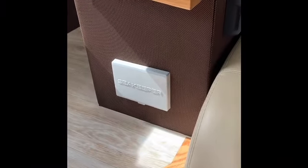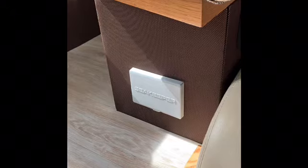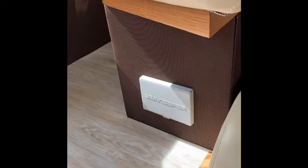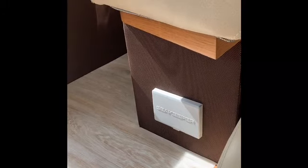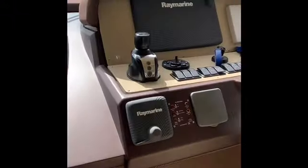This boat also has a Seakeeper — unusual for a 42-foot flybridge, as they generally don't come with a Seakeeper. But this customer decided to put one in because he entertains a lot of guests and wanted to keep it comfortable for everyone. The Seakeeper definitely keeps the boat very stable.